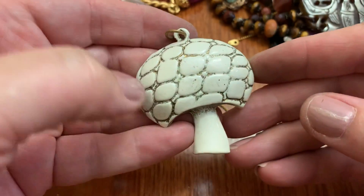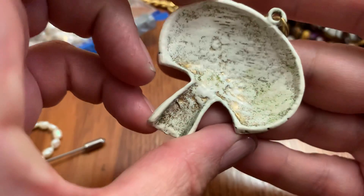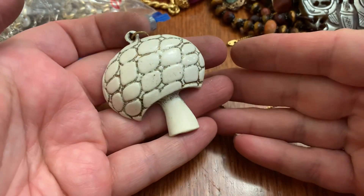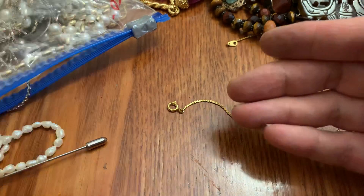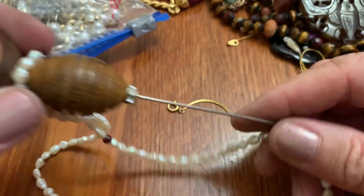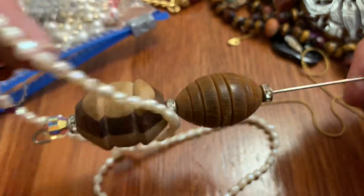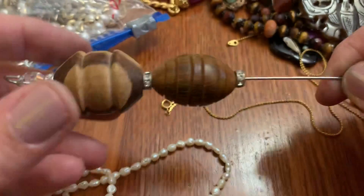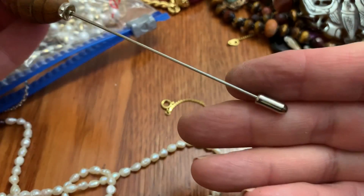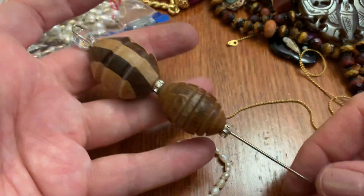Look at this mushroom — how cute. So 60s, 70s, right? Cute. Whoa! I don't know if somebody made this — it's got wooden things on it. That's humongous.